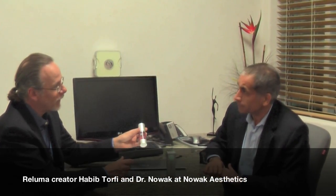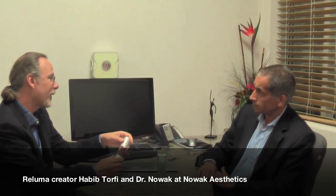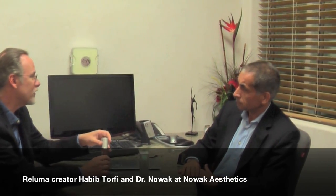To have the new Reluma product, we're excited to have this available to our patients. Can you tell me about the breakthrough and what makes this so much different for our patients?